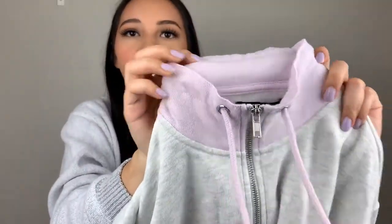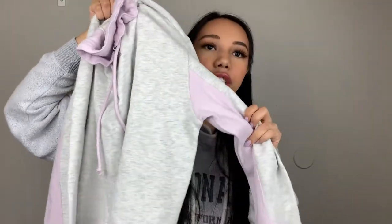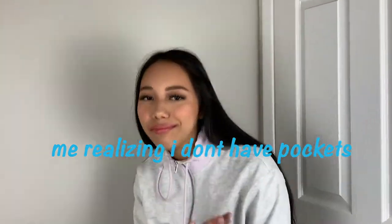And then I got this pullover. It's like a lilac — it's super cute. I really like this. This is super soft. I haven't worn this yet. I got this in an extra small; it's pretty big. It has like this lilac thing underneath as well. I'm planning on wearing it with like some leggings for a lazy day or just for going to school. And it has a zipper right here. It's a little oversized.